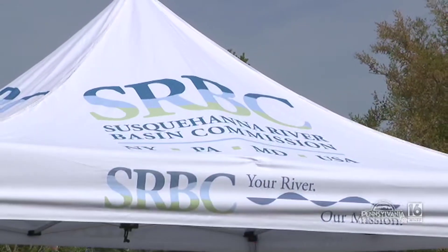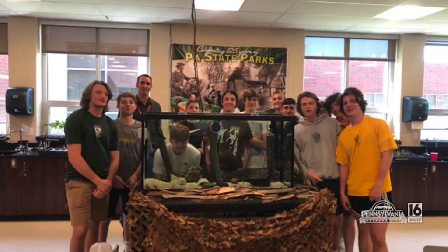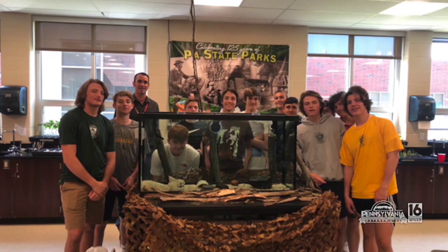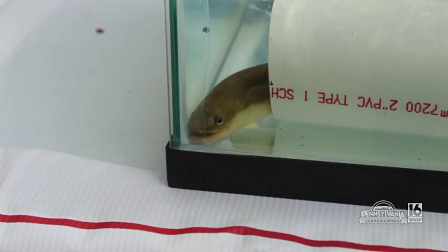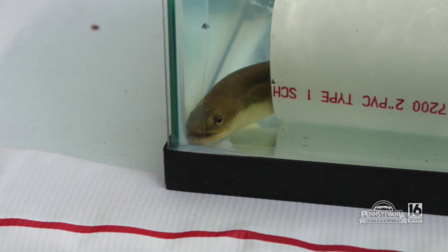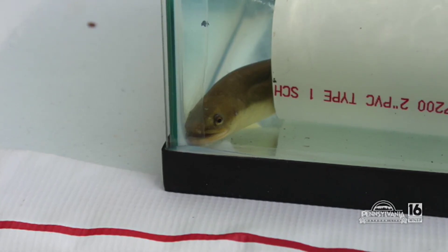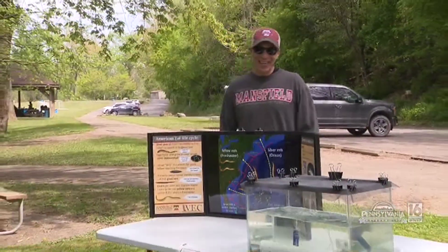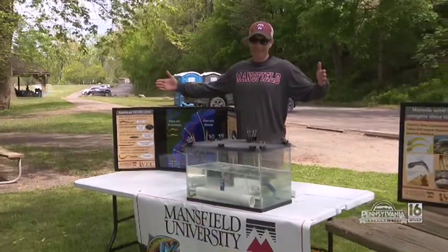The Susquehanna River Basin Commission has a program called Eels in the Classroom. It started as an experiment a few years ago just to see if eels could handle living in a classroom and if students would enjoy it. It started with just two, and now we're up to over 40 potential participants — all schools within Pennsylvania and the Susquehanna River Basin.